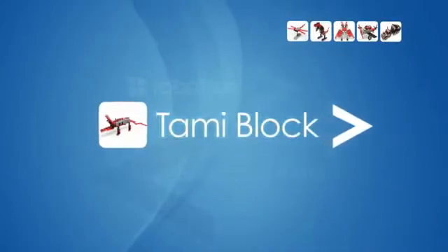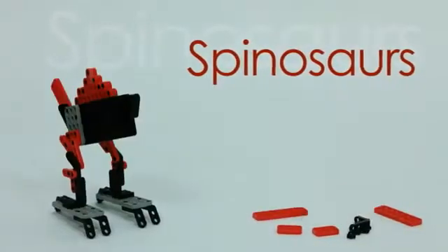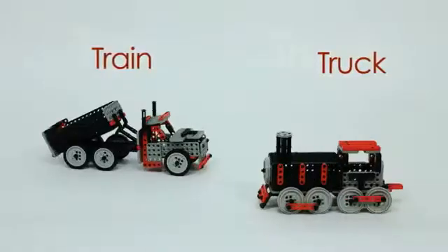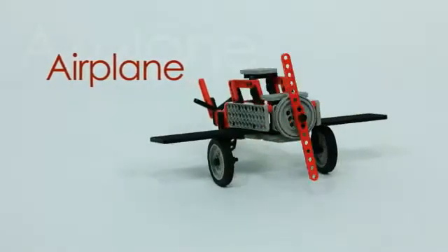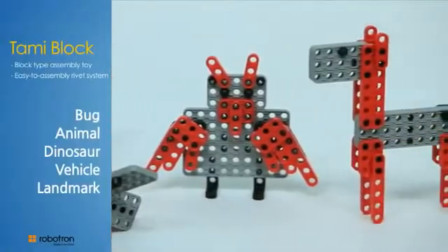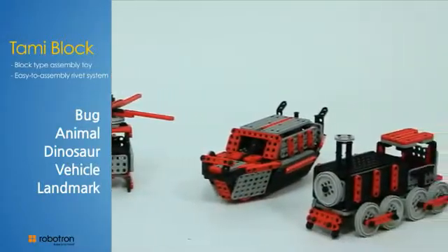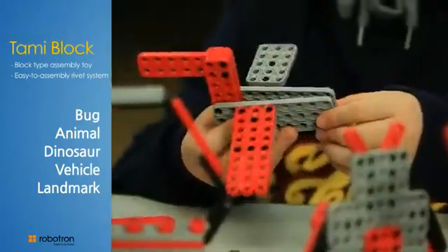Tommy Block is a block type construction toy with a series of frames that enriches sense, motor skills, and space perception. The prime purpose of this product is developing the creativity of its users. Each series is provided with building instructions, but it's only a starting point — users can create their own models outside of given instructions by trying different combinations of parts.